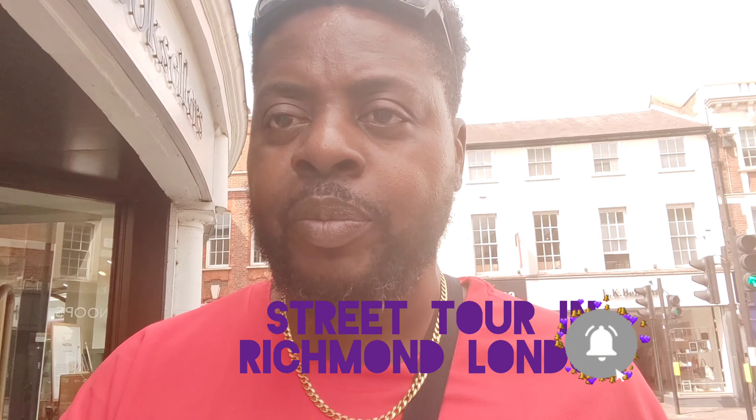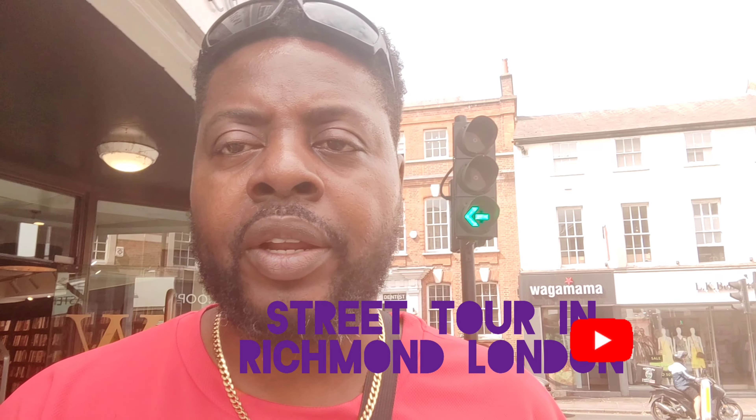Hello my viewers, this is Wala Richey live from Richmond in London. This is Richmond, actually it's the upper class end of London.